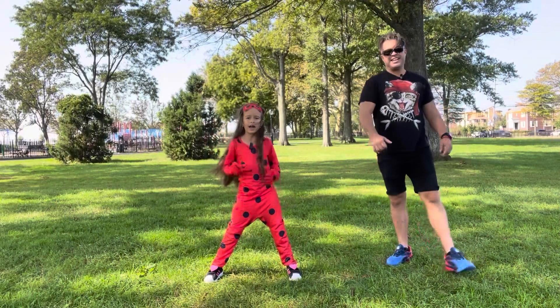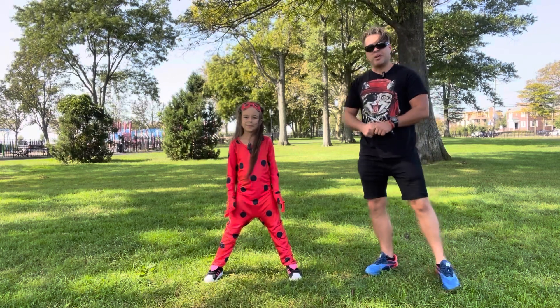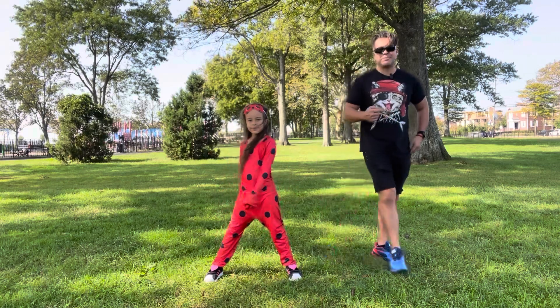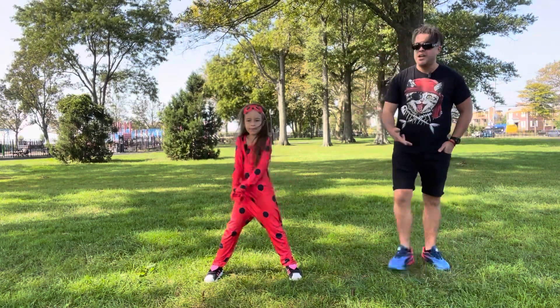Hello everyone! Today I have a Ladybug costume to cosplay that was sent to us for evaluation purposes, but of course this is our own opinion on this masterpiece. An absolutely amazing costume of a Ladybug to have fun or eventually